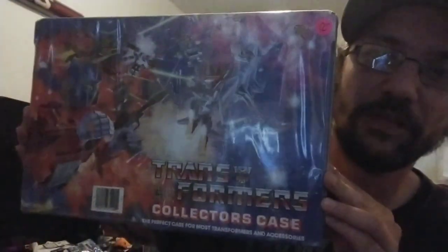Saw this and grabbed it immediately: this G1 Transformers collector's case. You can see it was 12 bucks. Definitely worth it, and it's actually in great shape — no cracks, breaks, or anything. Love that. I spotted that right away.